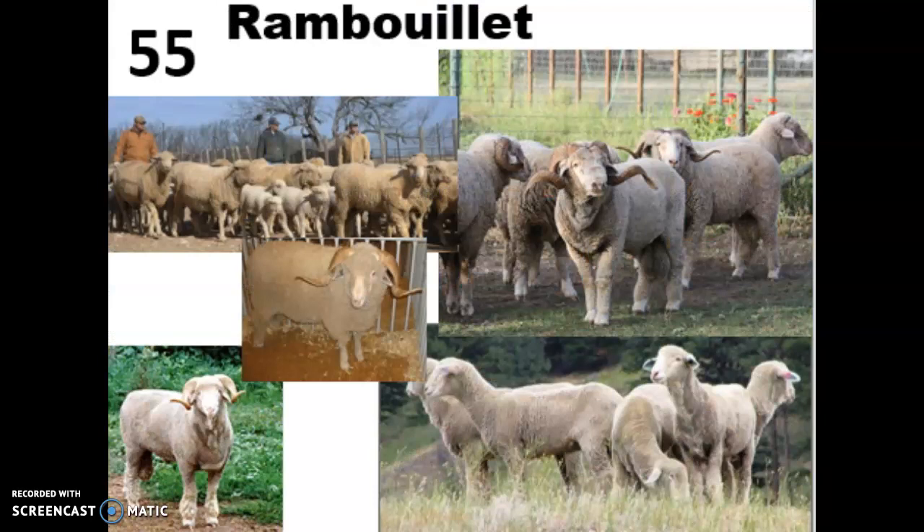Breed 55 is the Rambouillet — you can probably tell from the way the name is pronounced that this is a French sheep. It's a cross between Merino sheep and French breeds, and because of that they are sometimes actually called French Merinos. They were imported by King Louis the 16th in the late 1700s but then further developed in Germany in the 1800s.